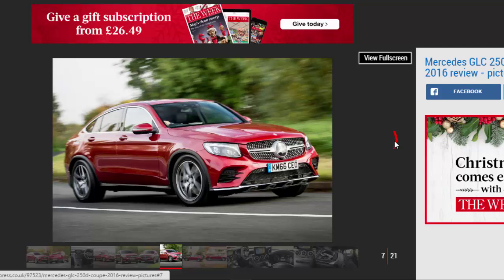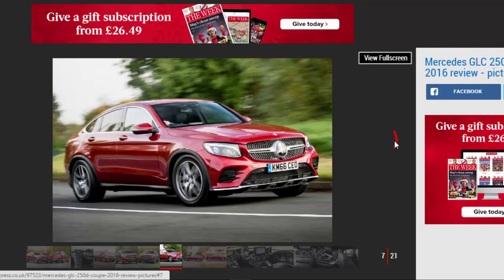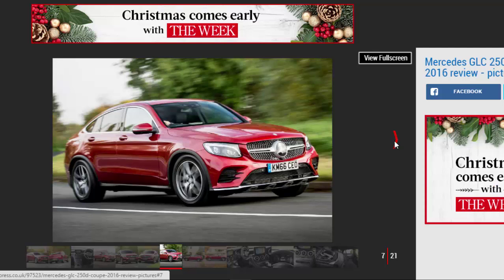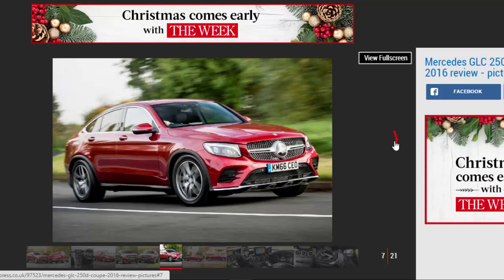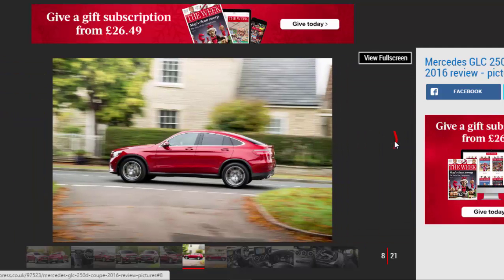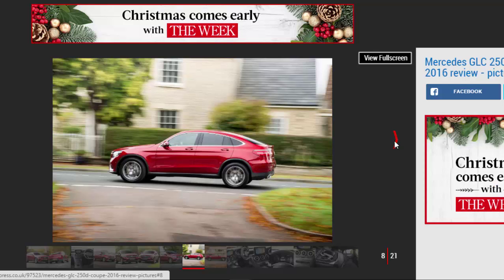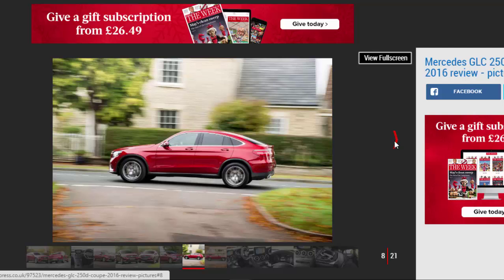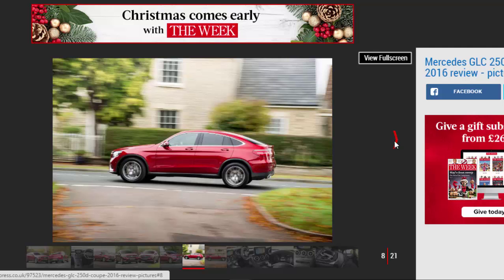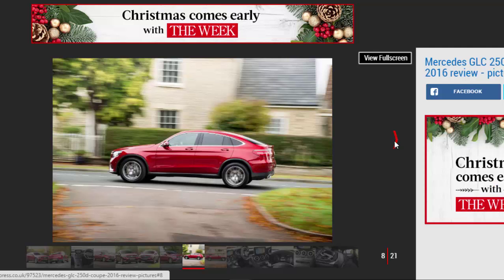You can choose between Eco, Comfort, Sport, and Sport+ modes, or an Individual mode that lets you set up the car as you choose. In Sport mode the steering gets heavier, although this doesn't improve feel, and the suspension gets stiffer. It's a bit too stiff for rural British roads, but in Comfort mode the GLC Coupe can make swift progress without too much of the road surface coming through into the cabin. There's not too much wind noise either, thanks to the aerodynamic bodywork.